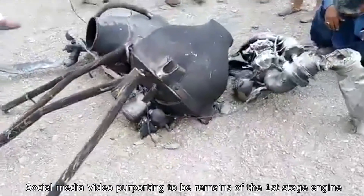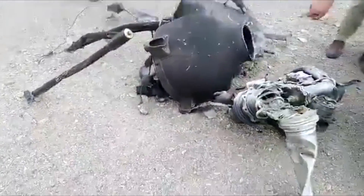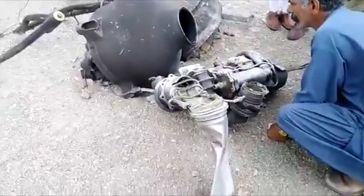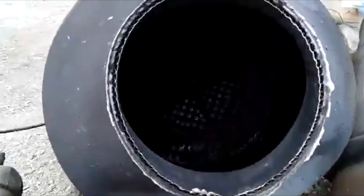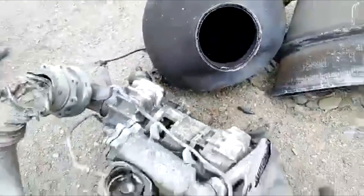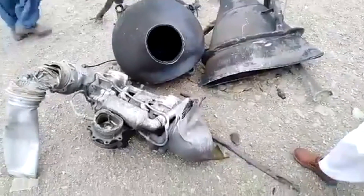This is social media video supposedly showing recovered debris from the first stage, which obviously broke up. This engine — we don't know for sure — but it's roughly the right size and looks like every other engine we've seen. It has the regeneratively cooled chamber, you can see the injector plate which matches existing debris that we've found, and I believe it's in the correct place.